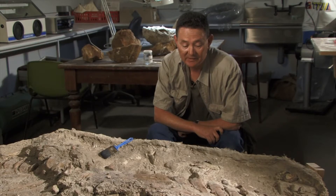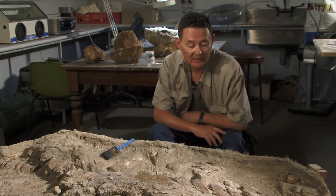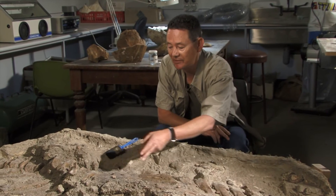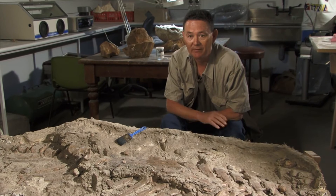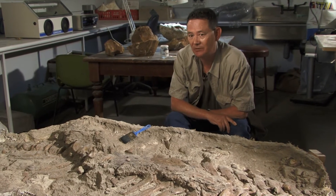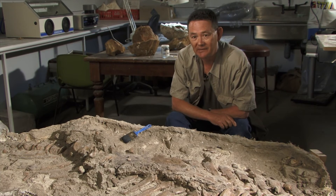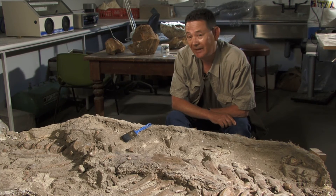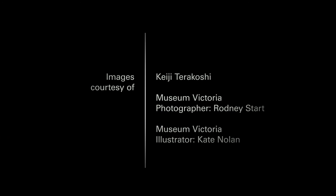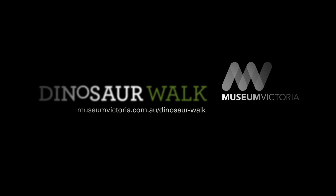What's special about this particular specimen is that it's articulated, and articulated means that all the bones are in the position that they were in life. A lot of people think that's how we find dinosaurs and fossilised animals, but it's the exception, not the rule. Most times, animals after they've died have their bones scattered by scavengers or by water, and to find a complete animal is very special.